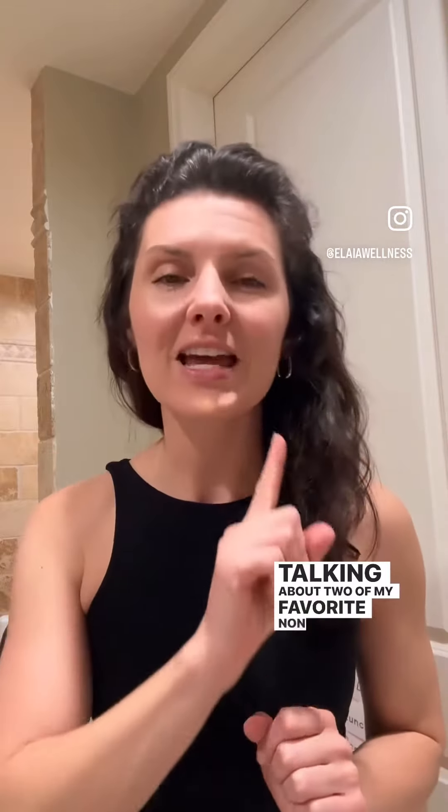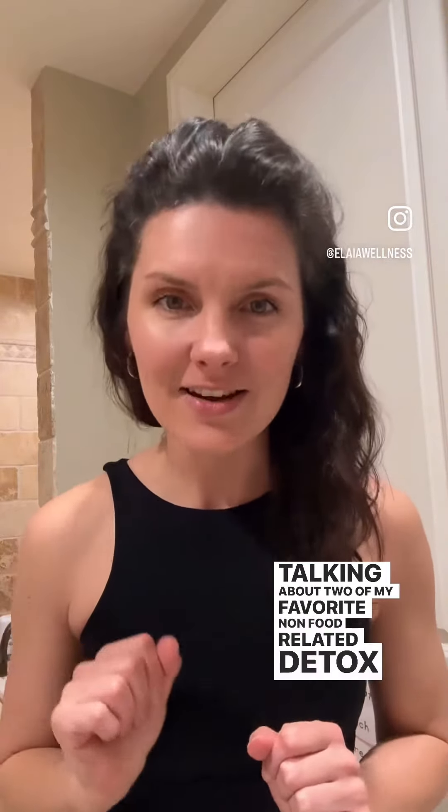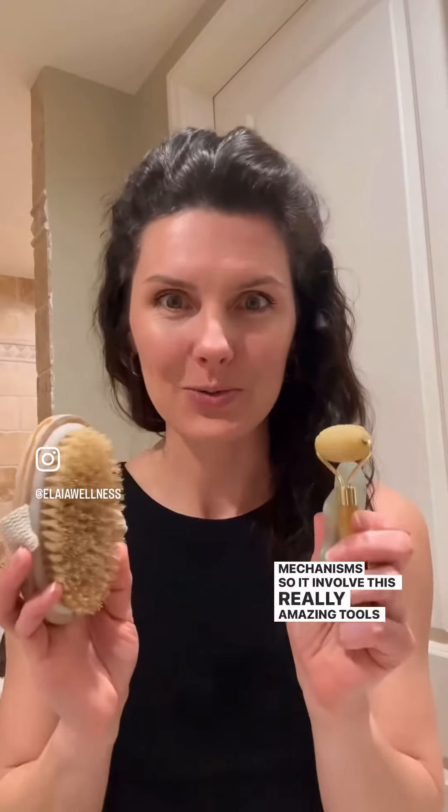We have taken a field trip to my bathroom, and here's why. We are talking about two of my favorite non-food related detox mechanisms — it involves these really amazing tools that I love.